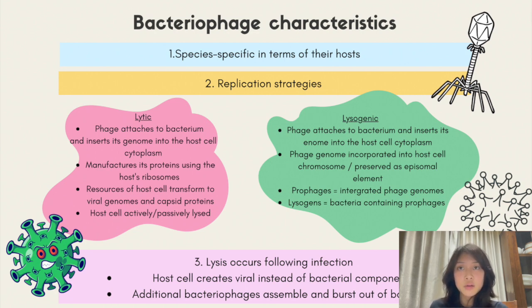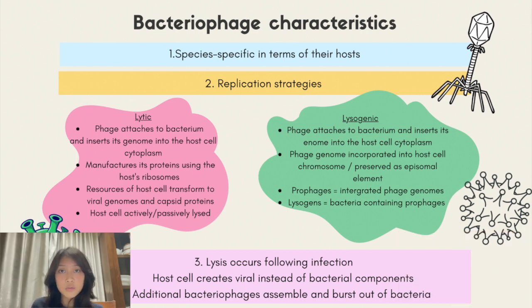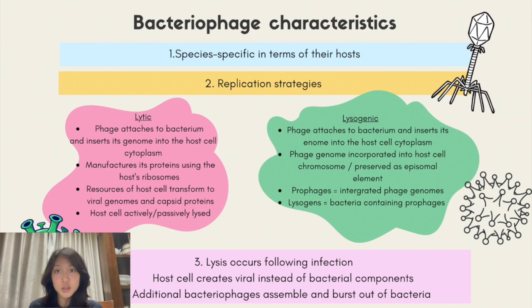For the lysogenic replication cycle, the phage connects to a vulnerable host bacterium and inserts its genome into the cytoplasm of the host cell. The phage genome is either incorporated into the bacterial cell chromosome or preserved as an episomal element, where it is duplicated and passed on to daughter bacterial cells without destroying them. Prophages are integrated phage genomes, while lysogens are bacteria that contain them. Prophages can revert to lytic replication and kill their host. After infection, the bacteriophage hijacks the bacterium's cellular machinery, forcing the cell to create viral components. Additional bacteriophages then assemble and burst out of the bacteria, a process also known as lysis.